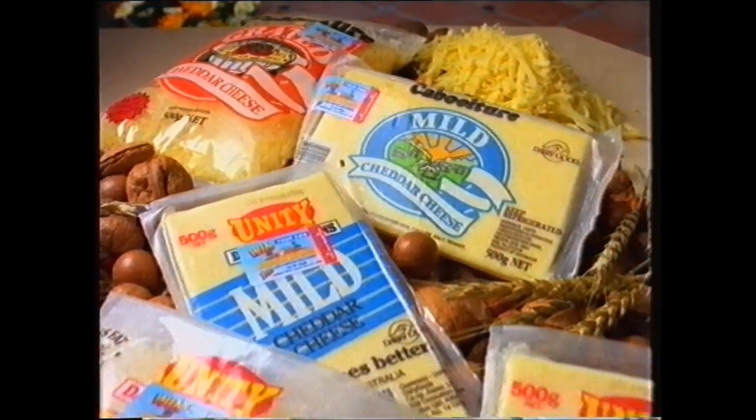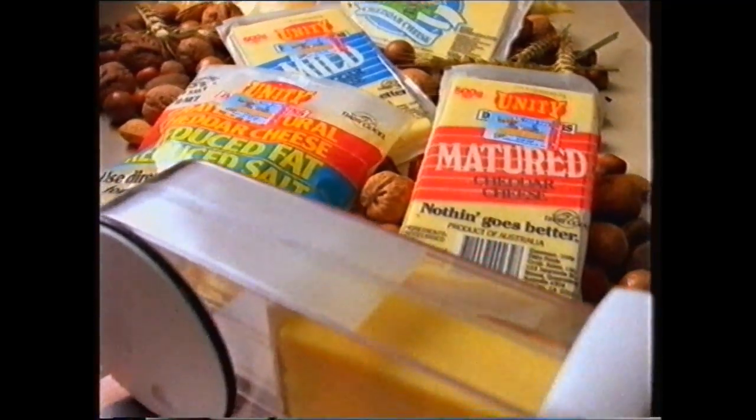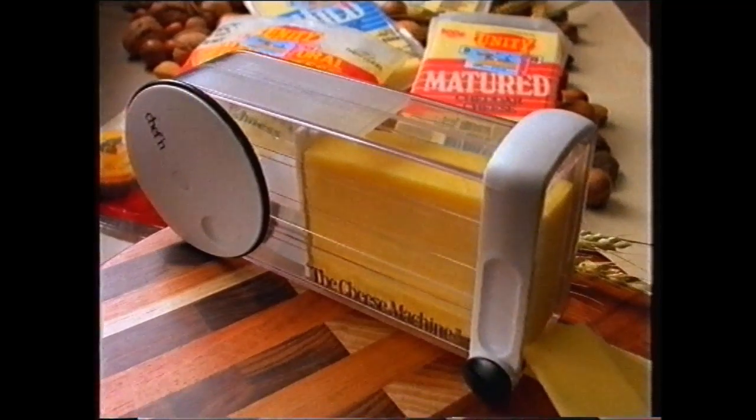How? Just by buying Caboolture or Unity Cheese — mature, mild or grated. You could also win one of 1,000 handy cheese machines.